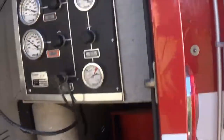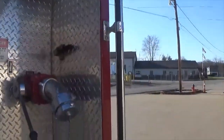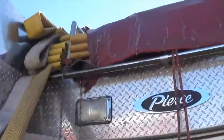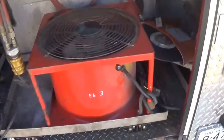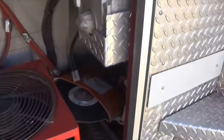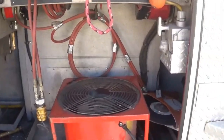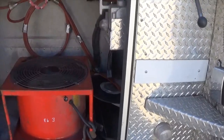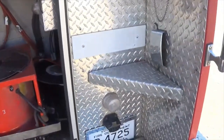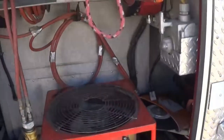We've used this compressor system during live burns but never had to use it on scene. In the back we have a blitz nozzle hanging there. We have a positive pressure fan laying back here. This truck is capable of extricating with hydraulic lines, but we were having issues with the compressor so we decided to take the extrication tools off and put them on the rescue truck or engine 94/95, since we usually never roll this engine for car wrecks.